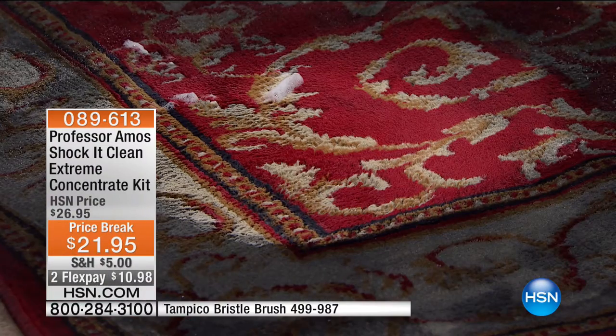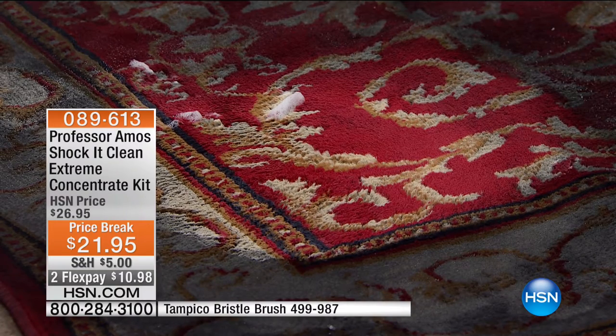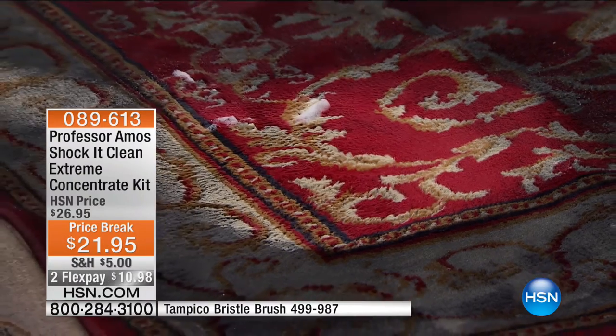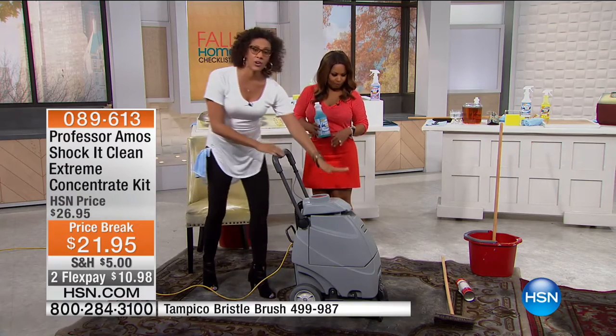So you become the professional, whether you're cleaning your carpet, your furniture, the sink, the bathroom, the tiles — all these different hard surfaces. One product will save you money and time. I want to show you how you now become the professional with an awesome carpet cleaner, handheld.